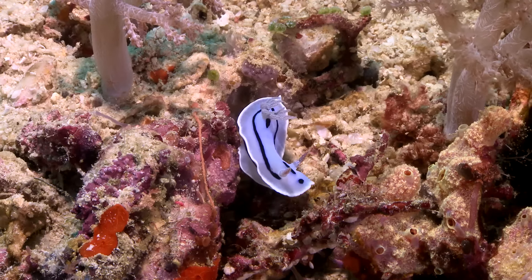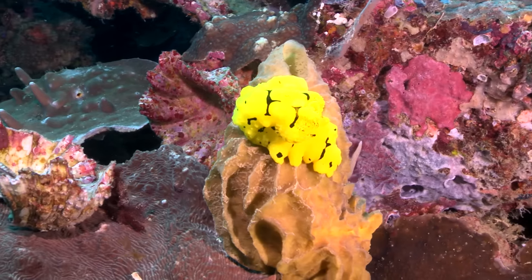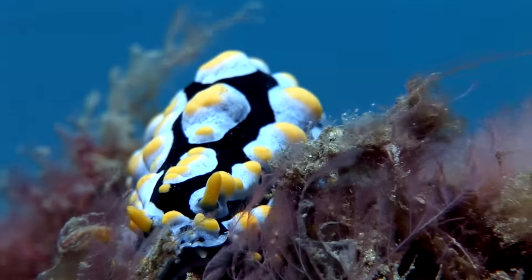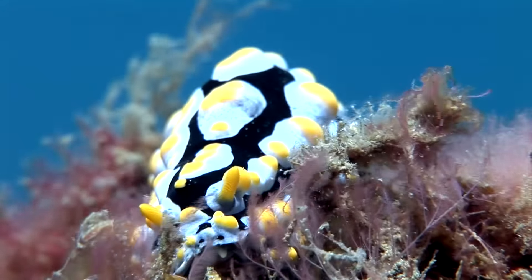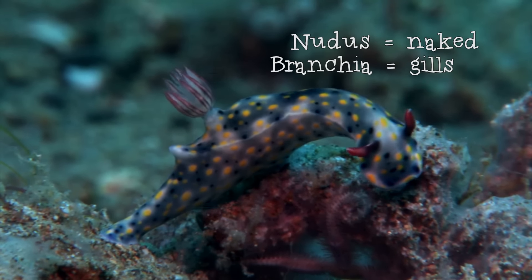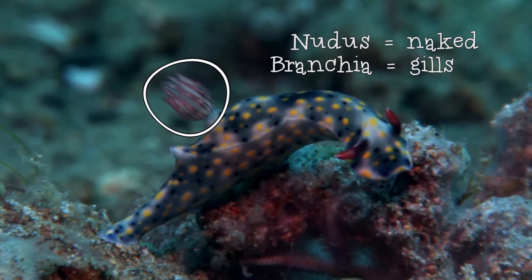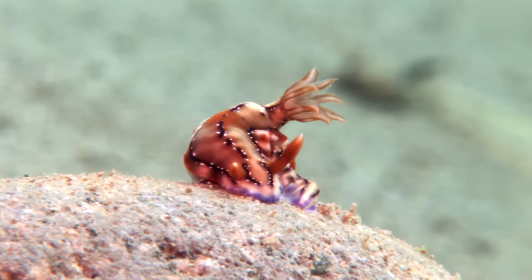Generally oblong but coming in all shapes and sizes, nudies can grow anywhere from six millimeters to 31 centimeters long. Their name comes from the Latin 'nudus' meaning naked and the Greek 'branchia' meaning gills. All 3,000 known species are carnivores and more are being discovered every day.